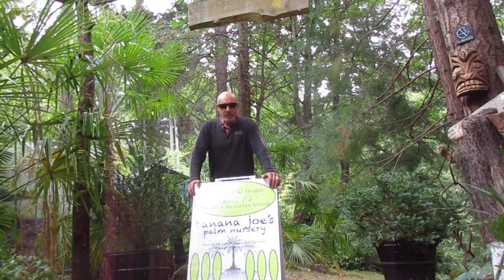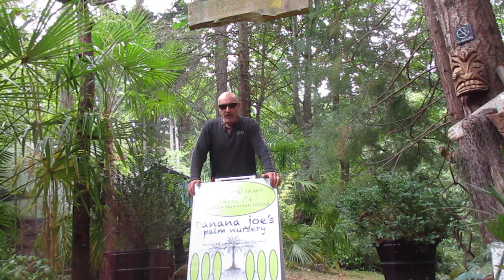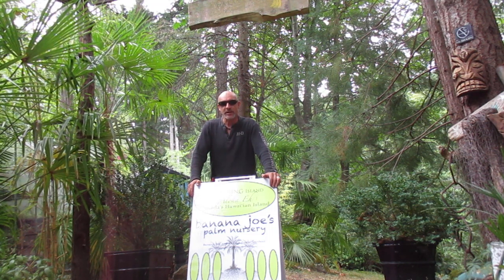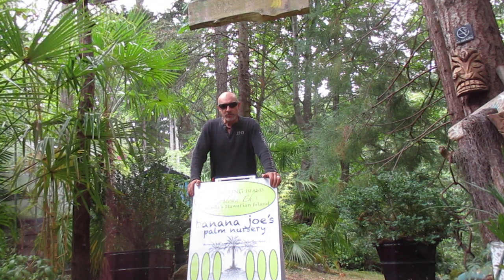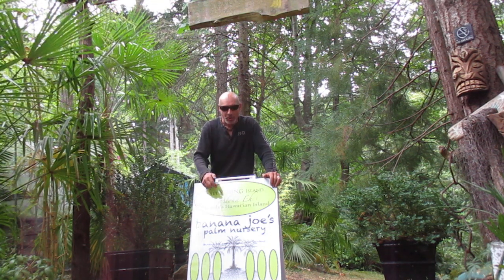Hey guys, welcome to our nursery here on Salt Spring Island in the Southern Gulf Islands — Banana Joe's Palm Nursery. I always get a lot of people asking me about banana plants, do we sell banana plants? The answer is no, we grow banana plants. My nickname is Banana Joe, and I've had that nickname for a long time. Locals gave that to me moons ago, so it is Banana Joe's Palm Nursery.